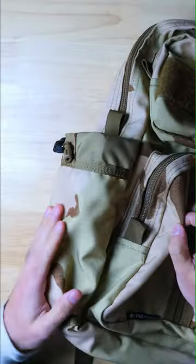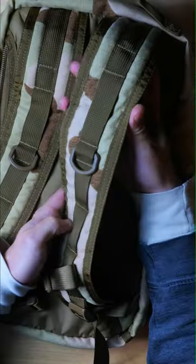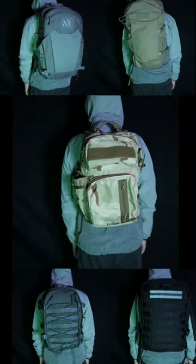Lynx Defense really did a great job here and if you want a compact minimal style tactical backpack this would definitely be a great option to consider. If you want to see how it stacks up to some other tactical bags check out the video linked down below.